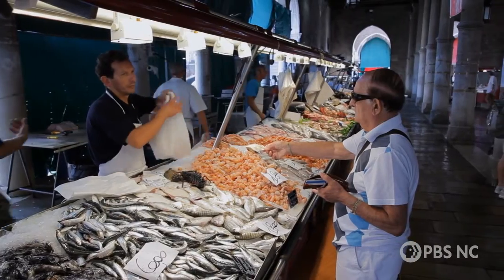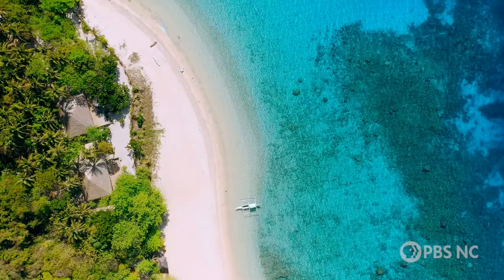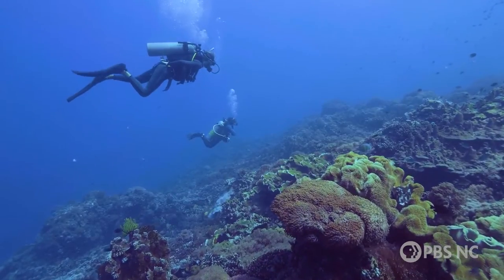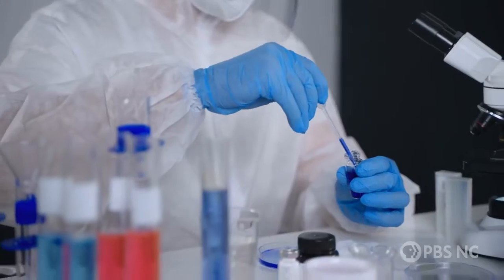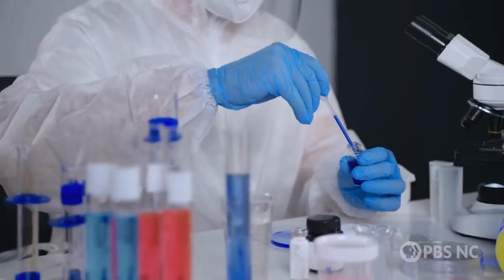And if we lose coral reefs, obviously it's going to affect the global economy and it's going to affect all of us. Coral reefs play important roles in the seafood industry, shoreline protection, ecotourism, and maintaining biodiversity in the ocean, not to mention their potential to contain medical compounds that we haven't discovered yet.